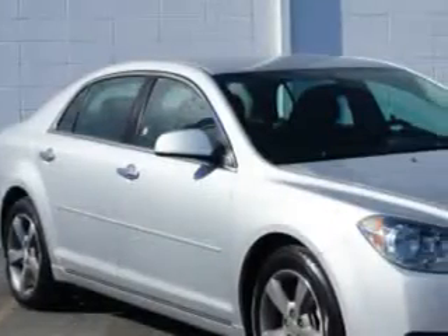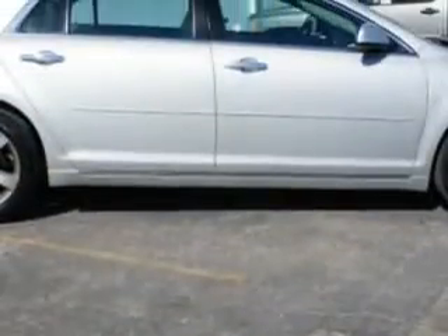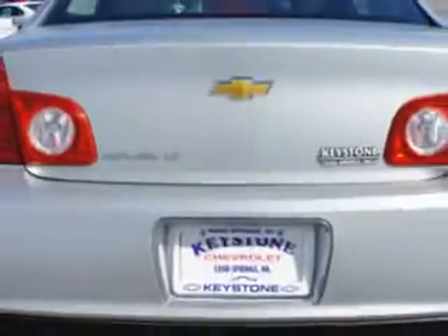You'll love this 2012 Chevrolet Malibu LT with a four-cylinder engine and an automatic transmission. Enjoy 33 miles to the gallon on this great car with cruise control.